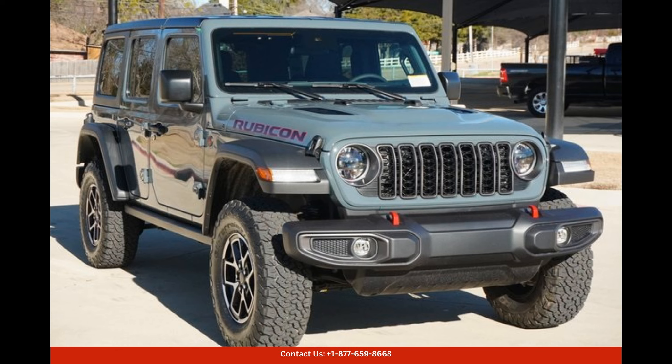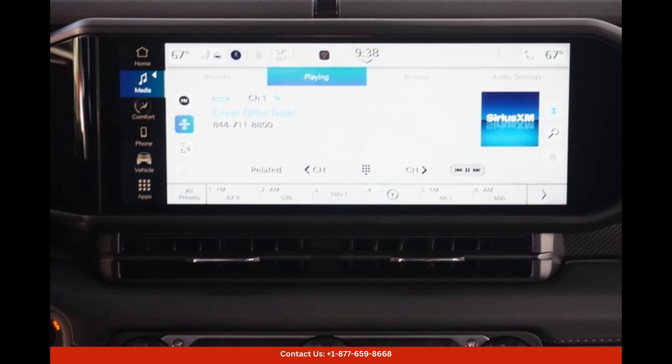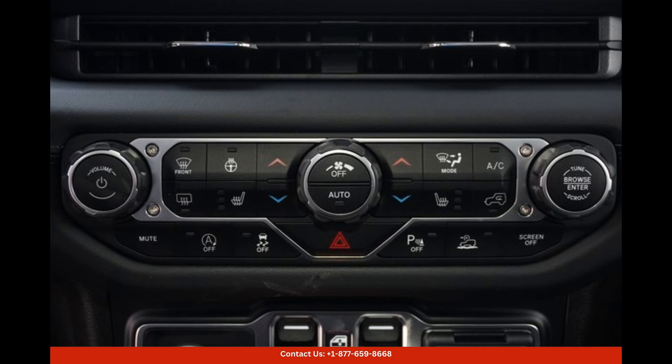With its powerful engine, rugged capabilities, and stylish design, the Anvil Clear Coat 2024 Jeep Wrangler Rubicon in Weatherford, Texas is the perfect vehicle for those seeking both adventure and luxury. Whether you're exploring the backcountry or cruising around a city, this car is sure to turn heads and provide an exhilarating driving experience.